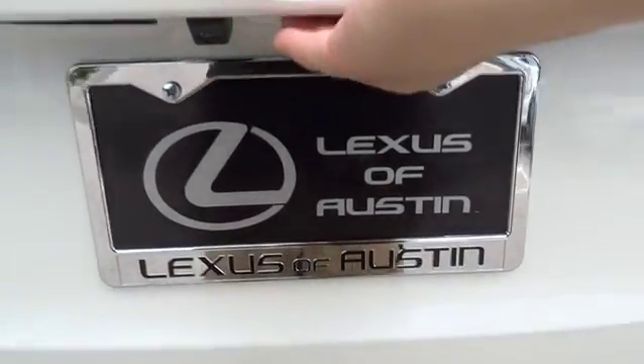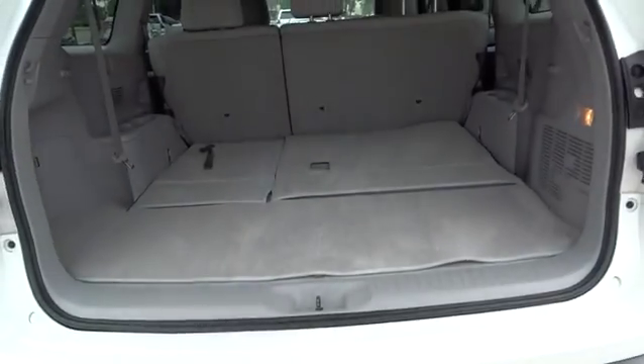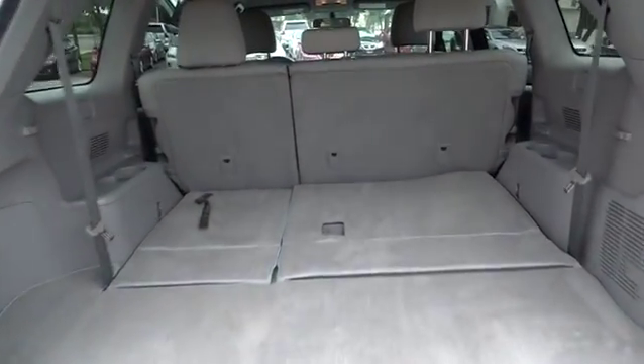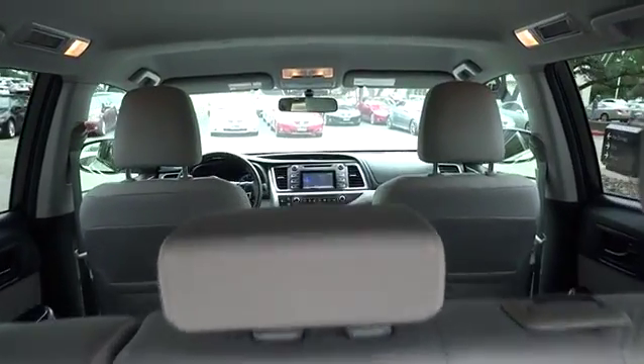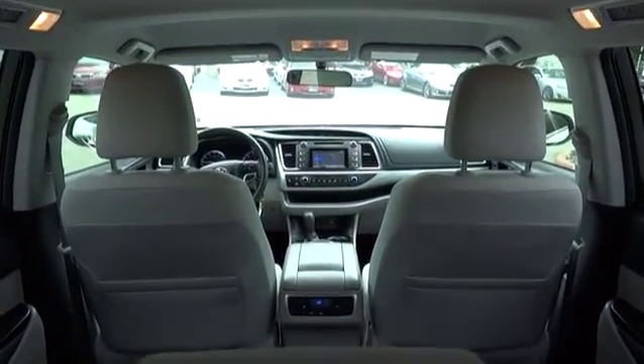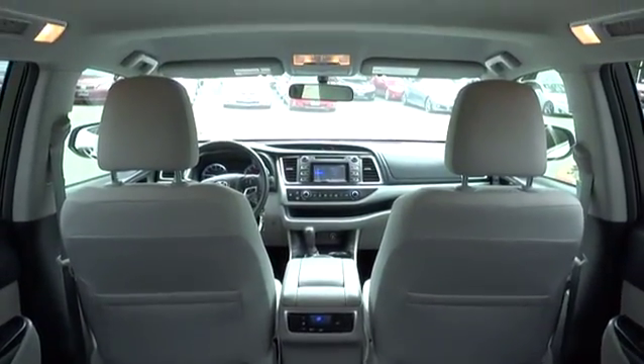This vehicle has less than 15,000 miles. Here are some of this vehicle's great options: stability control, traction control, anti-lock braking system, steering wheel audio controls, air conditioning, adjustable steering wheel.